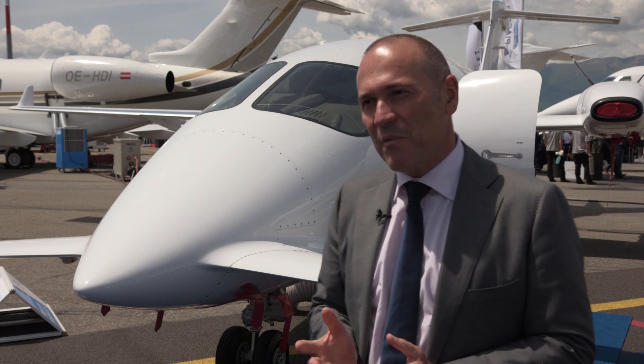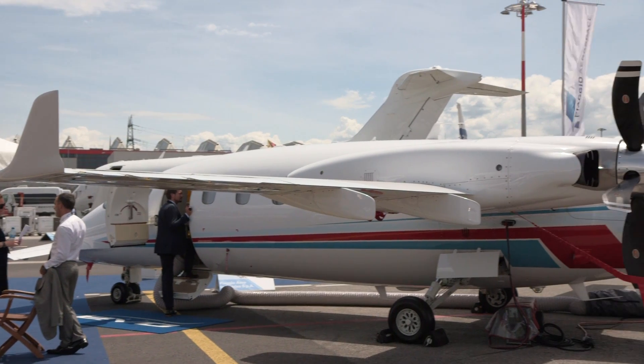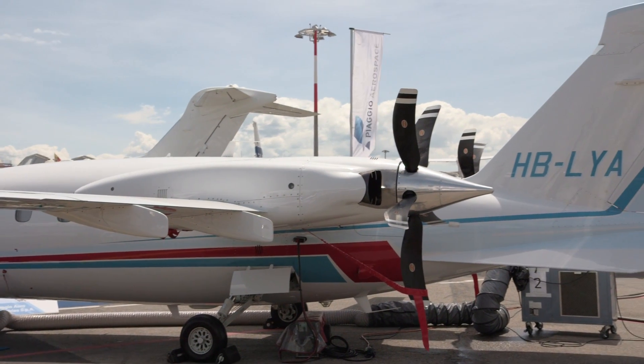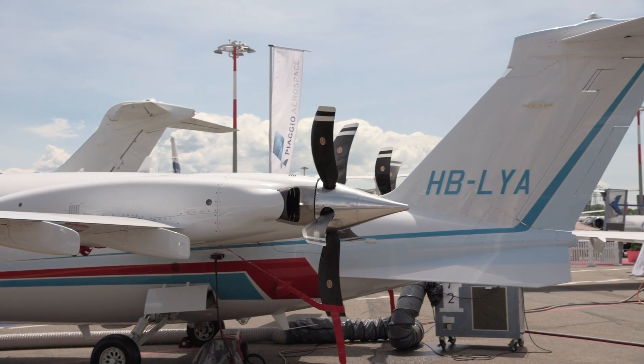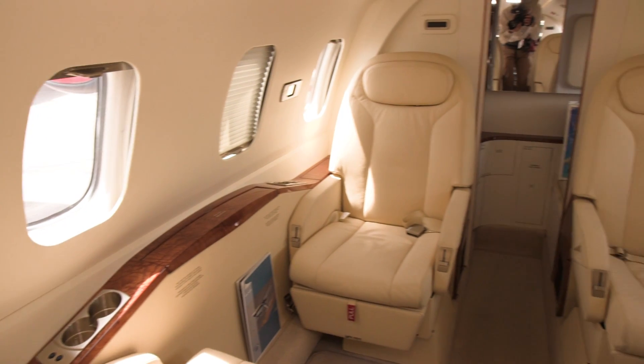The particular aerodynamics of this airplane and this architecture allow it to be the fastest turboprop in the market, on top of having a very distinctive design that really sets it apart from all the other products of business aviation.